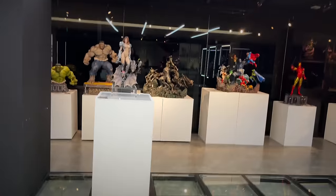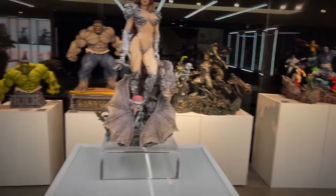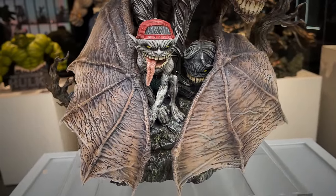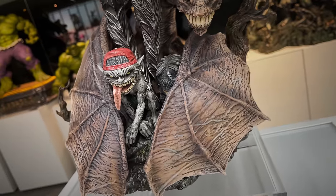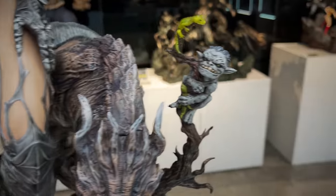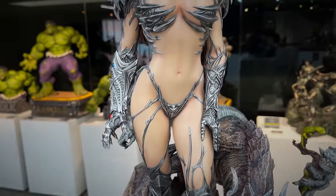Moving on, we have the Witchblade statue. This looks to be quarter scale. I'm digging these little creatures on the base. I was never a Witchblade guy growing up - I'm pretty sure this is Marc Silvestri. You got the bat type creature wrapping the wings around the base, this creepy little guy, and then the beautiful Witchblade.